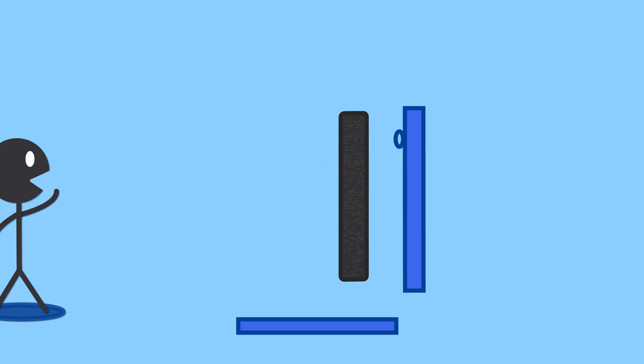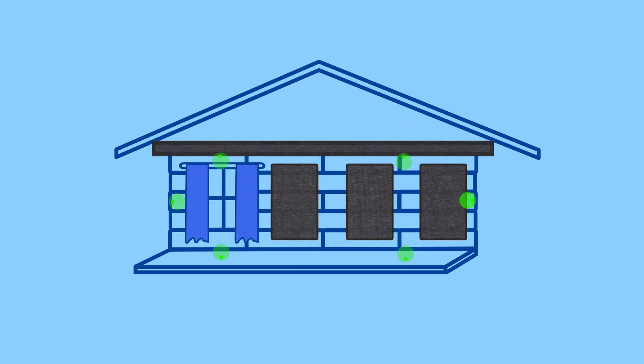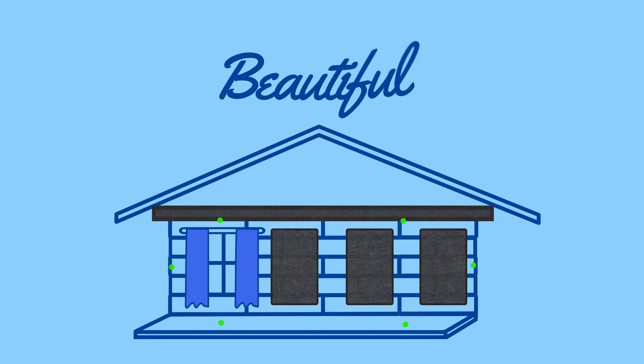By increasing the amount of sound absorbing surfaces in this room, we decrease the reflections and increase the decay of sound, causing the room to sound beautiful. And the difference is dramatic. New York Soundproofing.